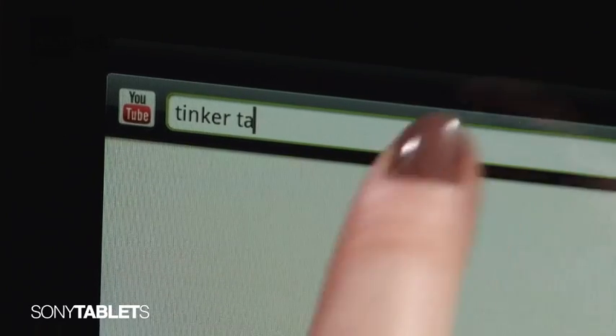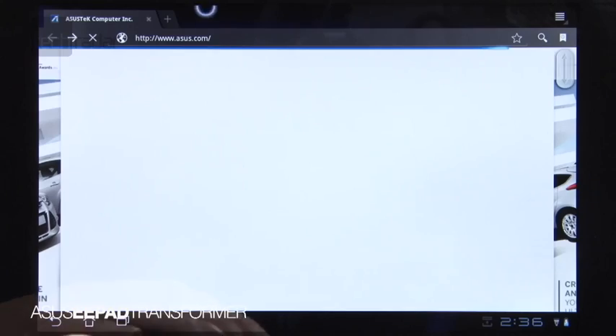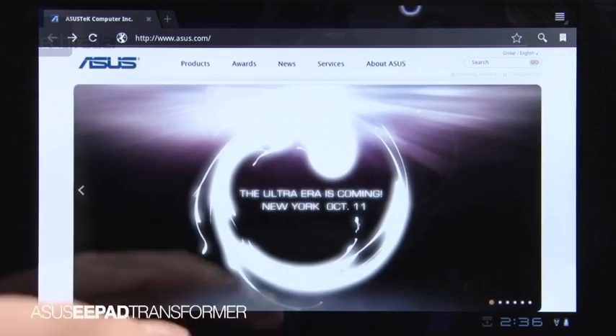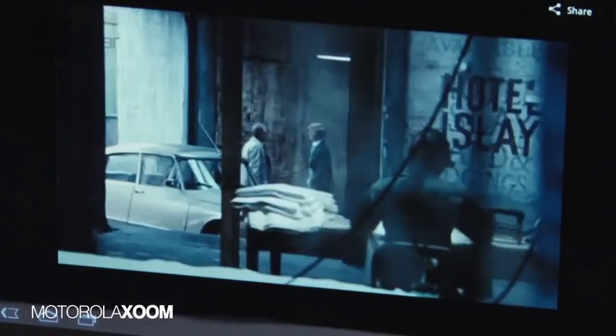We tested how long it took to load a content-rich web page and play a video on YouTube. Packing an Nvidia Tegra 2 processor, both the Sony Tab and the E-Pad Transformer were quick off the mark, loading sites in just 3 seconds, but the rest of the group weren't far behind, with most finishing the test in around 6 seconds.